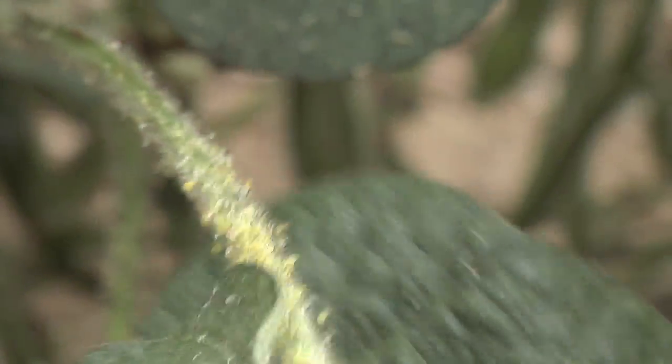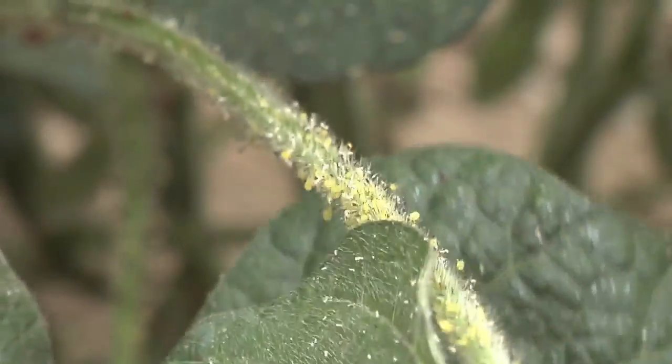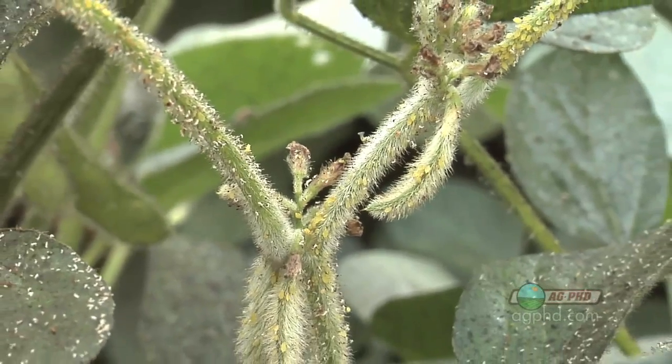I'm amazed, Brian. It's only May and you're already worried about aphids in our fields. We haven't even got the beans planted in this field. Yeah, but you have to be concerned about a bug that has just devastated soybeans across the Midwest in the last ten years.